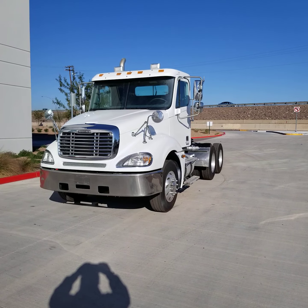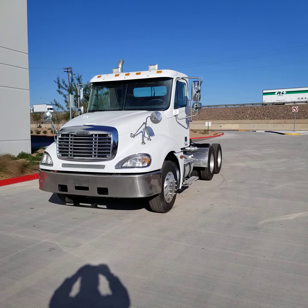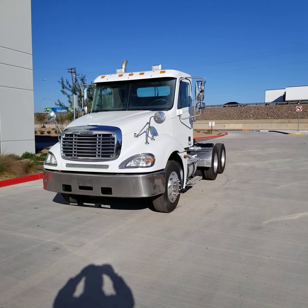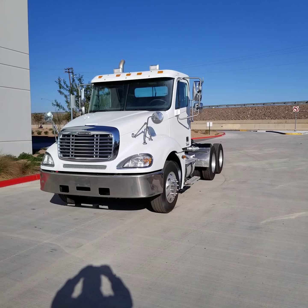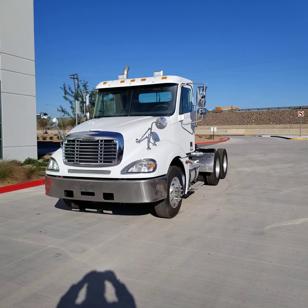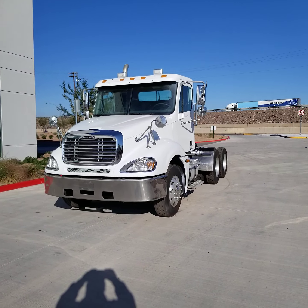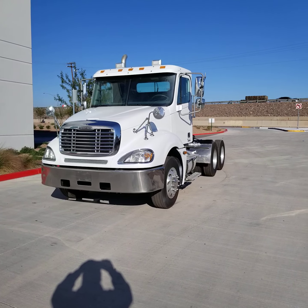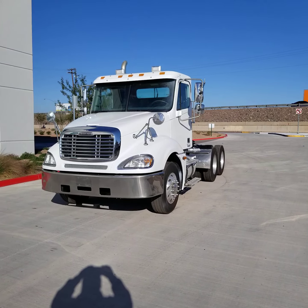Hello everyone, welcome to CTL Truck Sales in Phoenix, Arizona. CTL Truck Sales has been in business continuously for 36 years. Our website is ctltrucksales.com if you'd like to see all of our inventory. Today I'm going to be showing you stock number 3097.